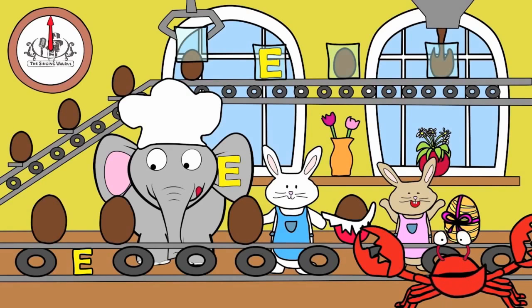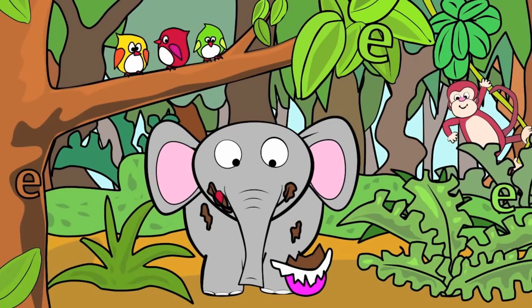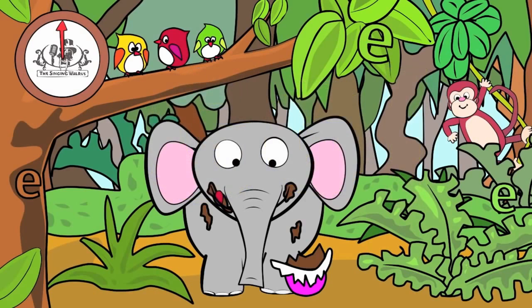Next, we'll find the lowercase e. There are three lowercase e's in this picture. You have 20 seconds to find them. Are you ready? Go! Did you find them all?